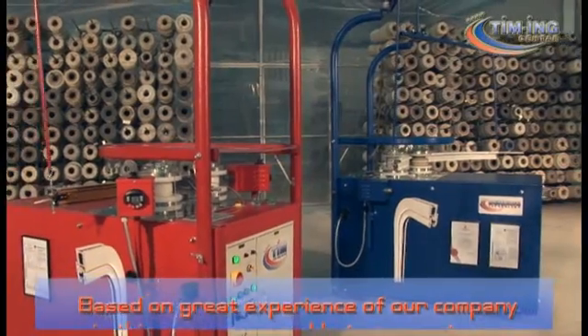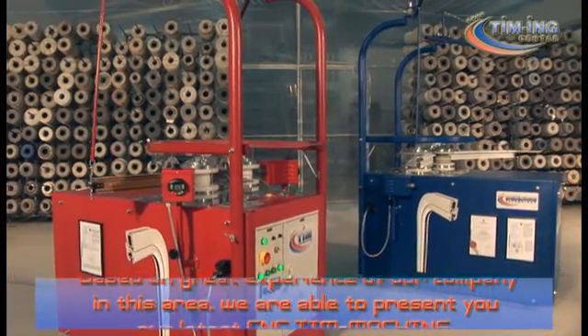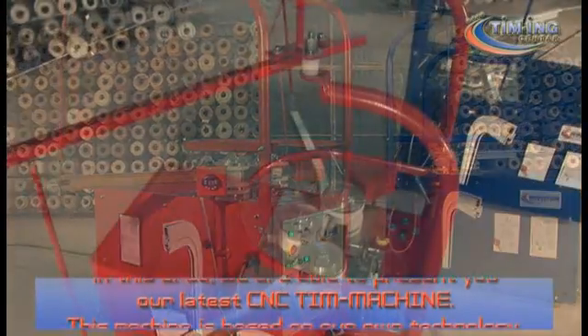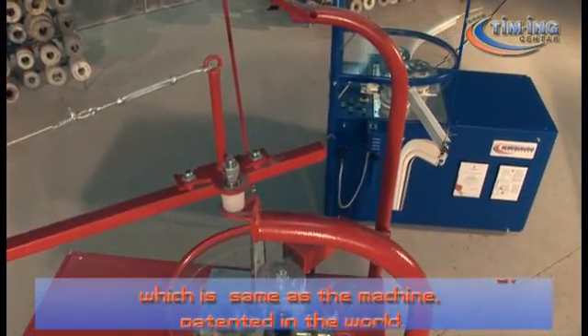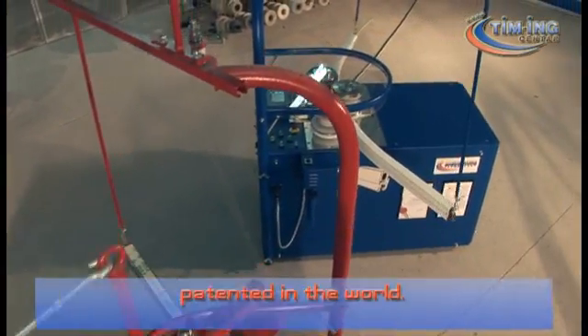Based on the great experience of our company in this area, we are able to present you our latest CNC T-Machine. This machine is based on our own technology, which is the same as the machine patented in the world.